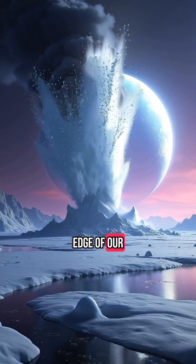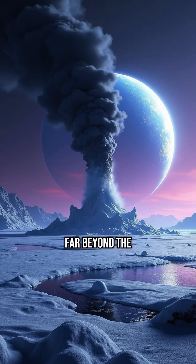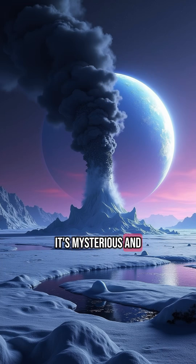On a frozen moon at the edge of our solar system, something is erupting. Far beyond the warmth of the sun, orbiting the distant planet Neptune, lies Triton — a moon unlike any other. It's cold, it's mysterious, and it's active.